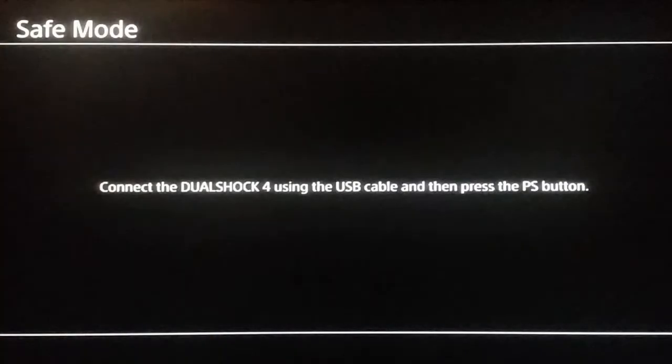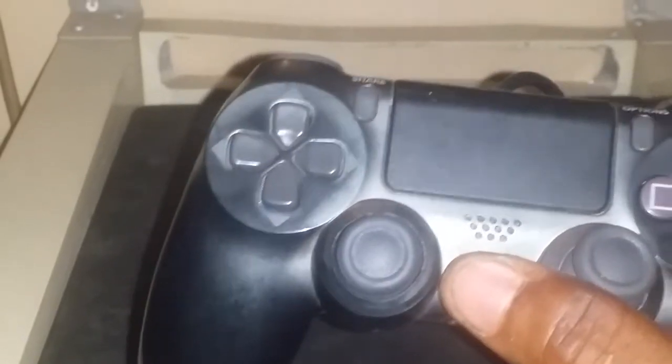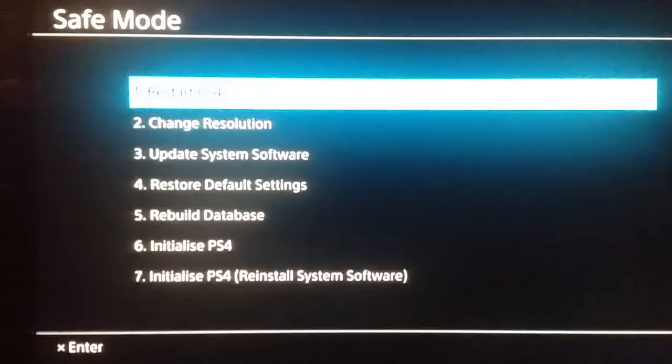To start your PS4 in safe mode, press and hold the power button for about 8 seconds until you hear a second beep. At this point, by looking at the connected TV screen, you will be instructed to connect a PS4 controller to the console using a USB cable, and then press the PS button on the controller. On doing that, you will be taken to safe mode where you will be presented with 7 options.